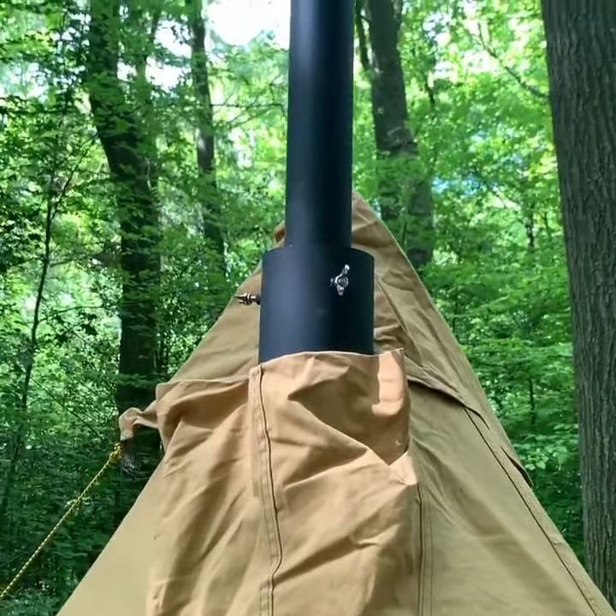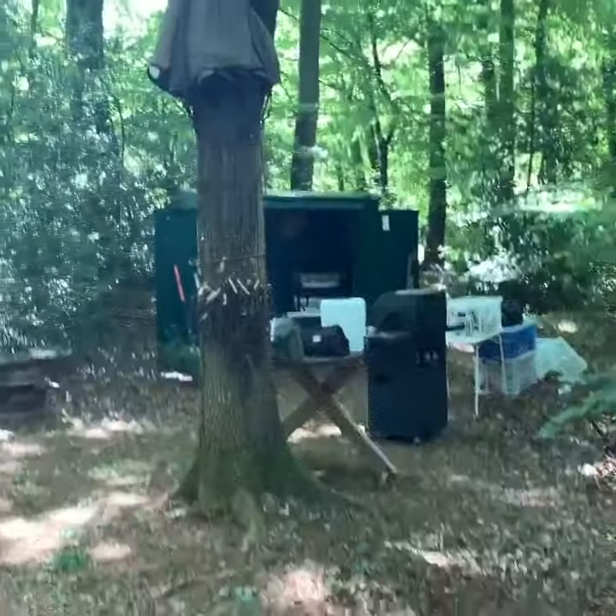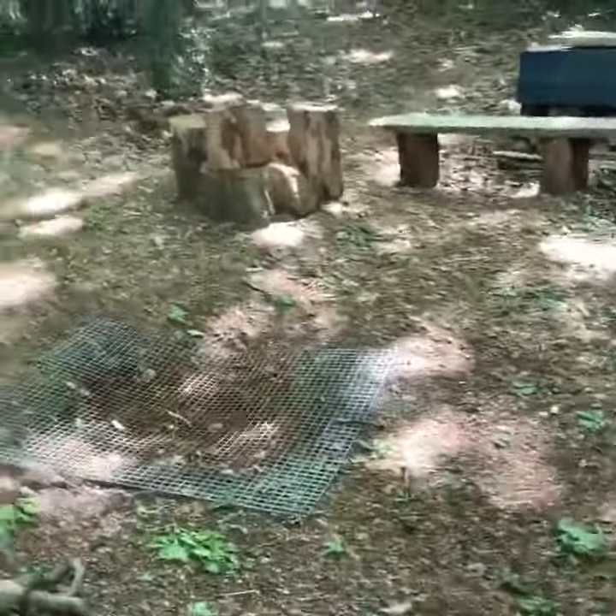So just keep an eye on that, make sure it doesn't get too hot. And light the main fire and maybe have them.